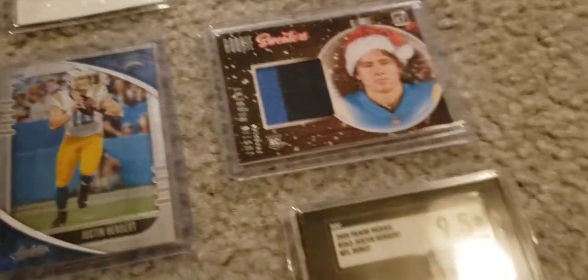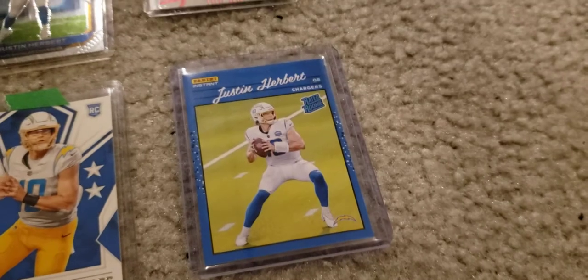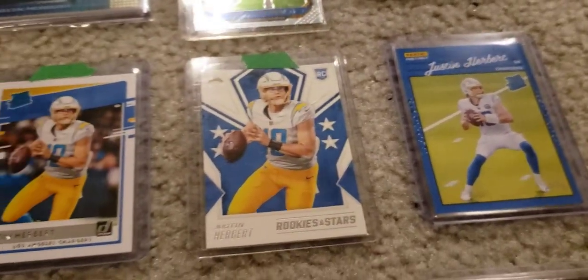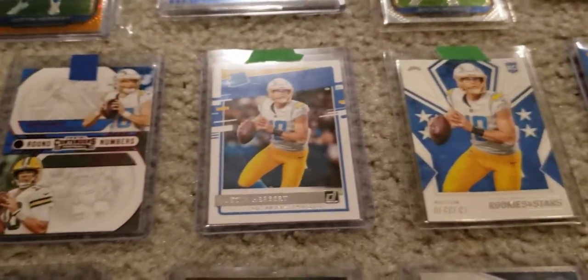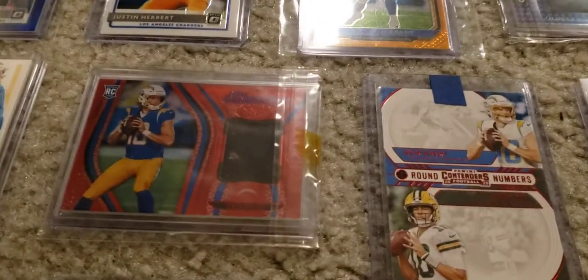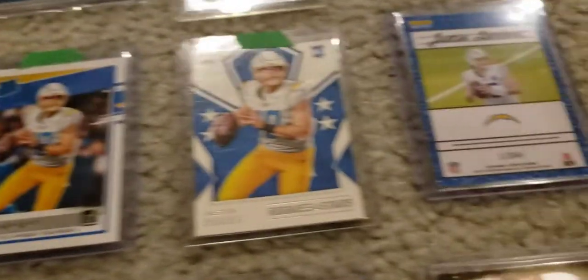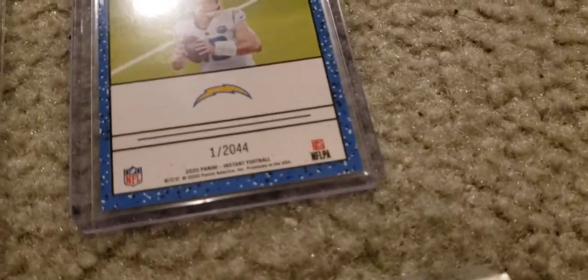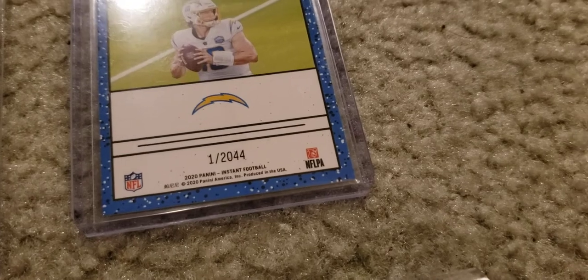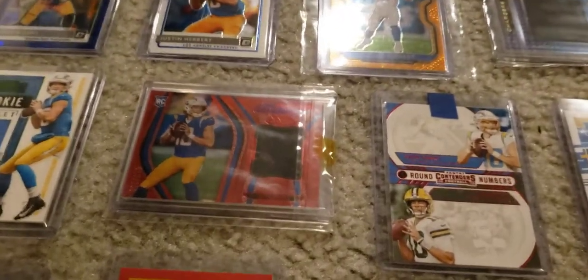If you guys have any comments or questions about these cards, leave them below — I like reading your guys' comments. My dad just pointed out that this one is actually numbered 1 out of 2044. Odd number, but pretty cool — maybe their prediction of Justin Herbert's retirement year.